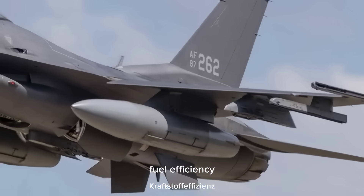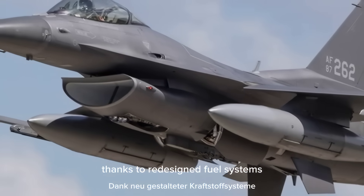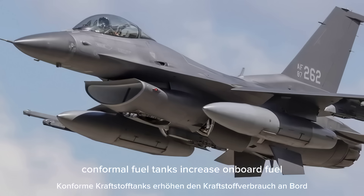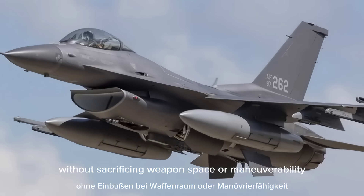Fuel efficiency. The F-16's combat radius has been extended thanks to redesigned fuel systems and aerodynamic enhancements. Conformal fuel tanks increase onboard fuel without sacrificing weapon space or maneuverability.